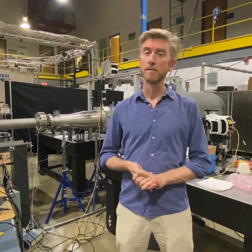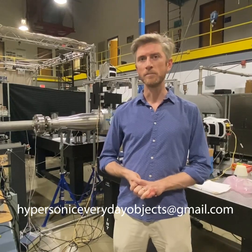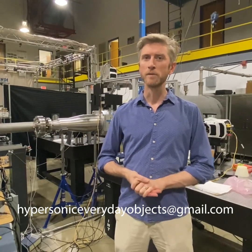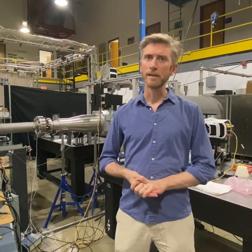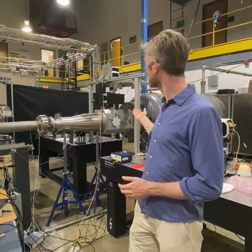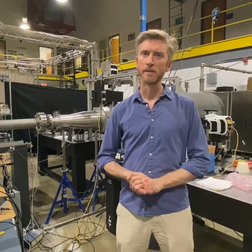If you have a suggestion for an everyday object, please send it to hypersoniceverydayobjects@gmail.com and tell us why you think this object would be interesting. Every couple of months or so, we'll take one of your suggestions, make a model out of it using our 3D printer, and fly it in our hypersonic wind tunnel. We especially encourage suggestions from our younger viewers.